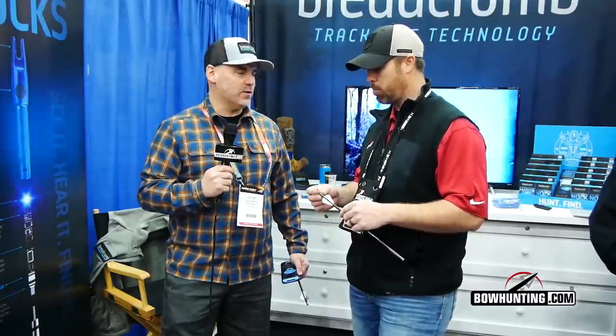Alright guys, I'm Dustin DeCrew here at 2019 ATA in Louisville, Kentucky. This is our first stop for the day. I'm with Brian Emmerich from Breadcrumb Technology. How's it going so far? Great, thanks for having us. I don't even know if the show is technically open. We've had probably about 20 or 30 folks come by and talk about this unique technology. It's going to be a long three days. It will be. It's going to be great.